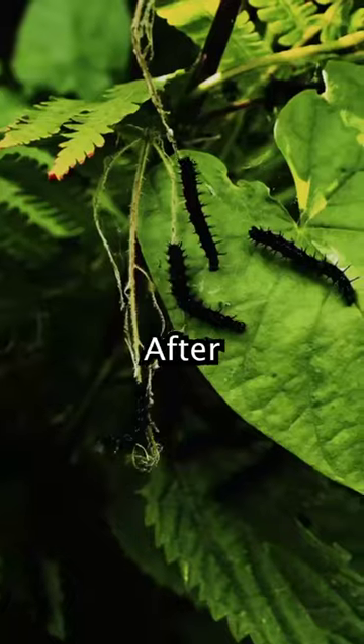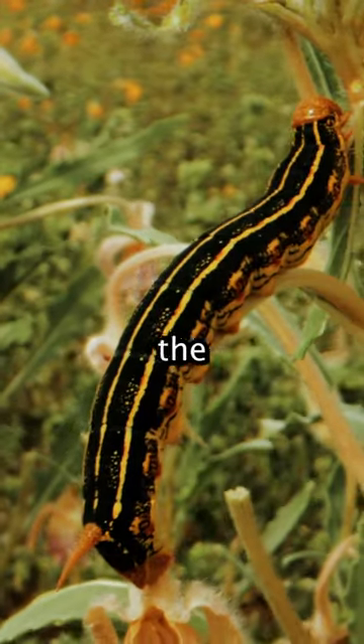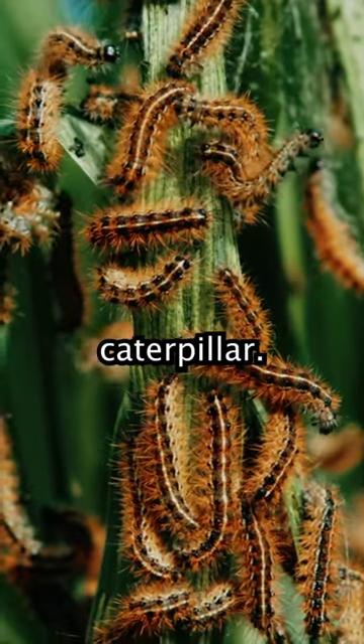Bt must be ingested to kill a caterpillar. After a caterpillar eats Bt, it soon stops eating. Bt proteins form holes in the gut wall, and soon the gut contents spill into the blood of the caterpillar.